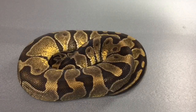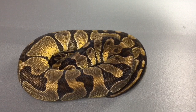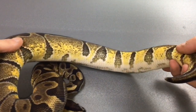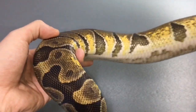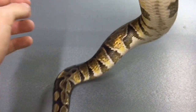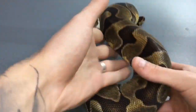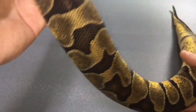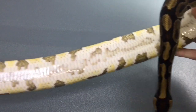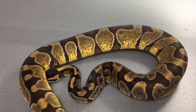Next up we've got a female enchi. We've got a spider enchi male as well that we'll put to this and eventually get super enchis. I love this enchi — the yellow on her is very bright, she's sitting at around a thousand grams and she's still bright. I've not really seen many enchis with as much yellow on her. I'll show you the belly — those yellows are amazing, it's one of my favorite snakes.